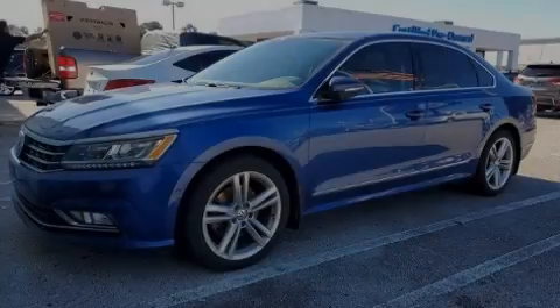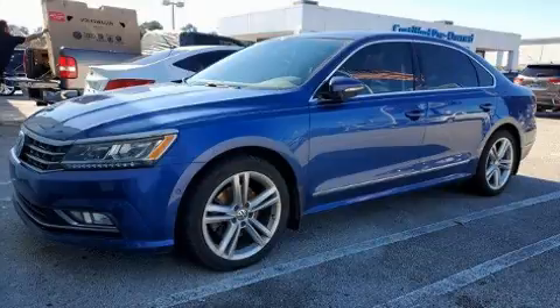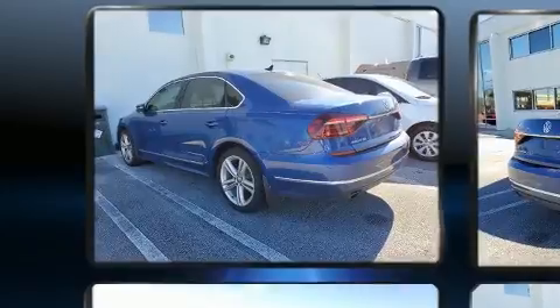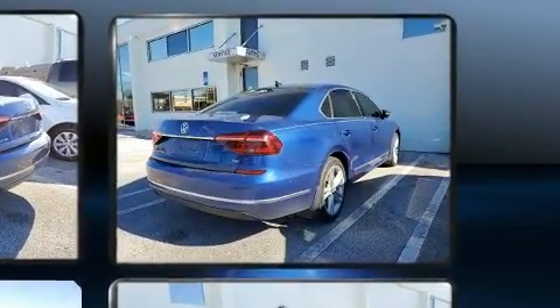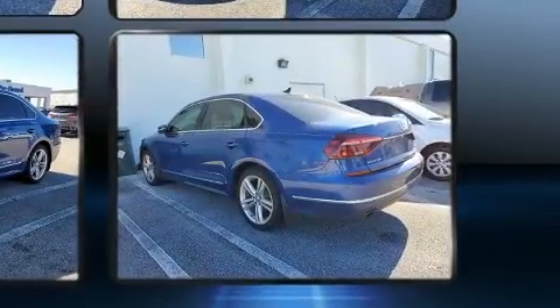Sensibility and practicality defined the 2017 Volkswagen Passat. Smooth gear shifts are achieved thanks to the efficient four-cylinder engine, providing a spirited yet composed ride and drive. The engine breathes better thanks to a turbocharger, improving both performance and economy.